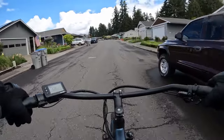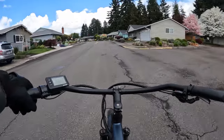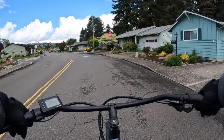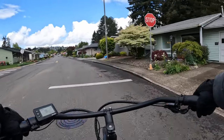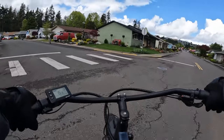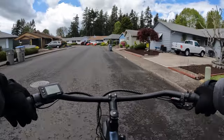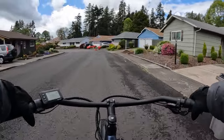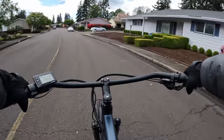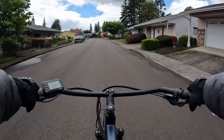I would definitely recommend this bike, especially with spring here and summer coming. You're going to want to get out and get on a bike if you don't already have one. Once you get on an electric bike for the first time, you're going to be hooked — it is a fun thing to do. I've not heard a person yet who got on an electric bike for the first time and said it's not for them.